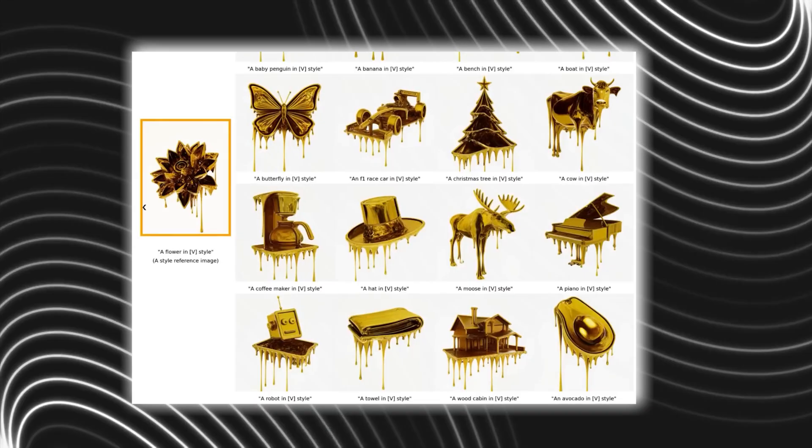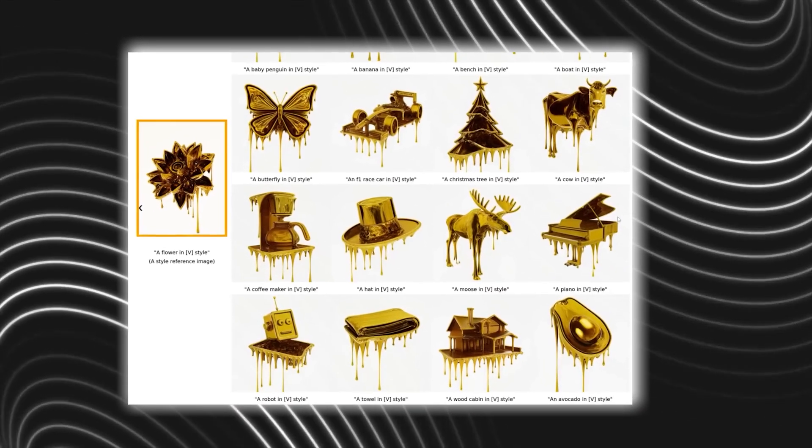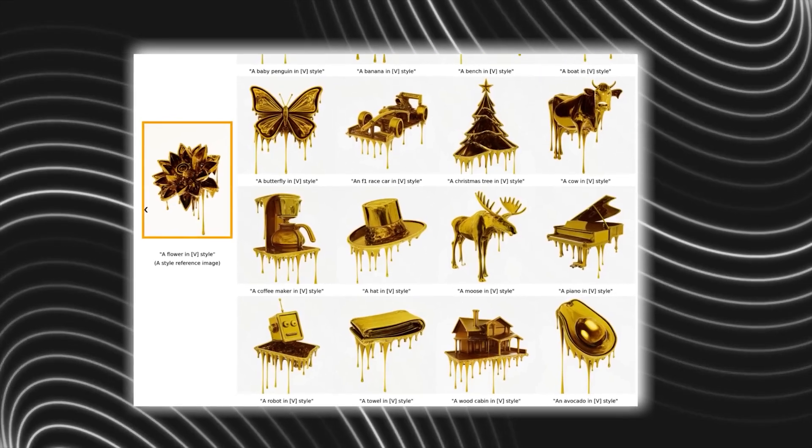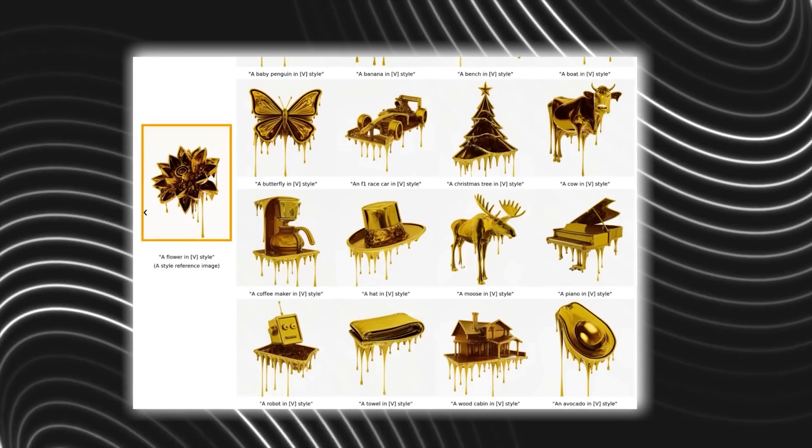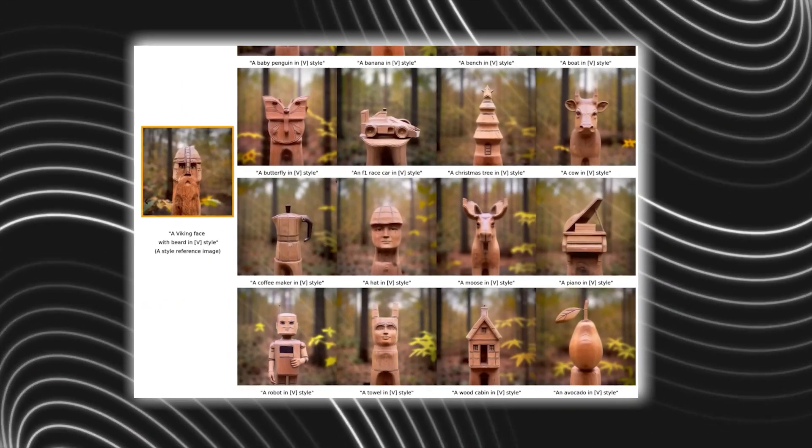In this example, the style of a melting golden 3D rendering is used to generate various images of a cow, a robot, a coffee maker, and more. This descriptor is taken from the reference image on the left.